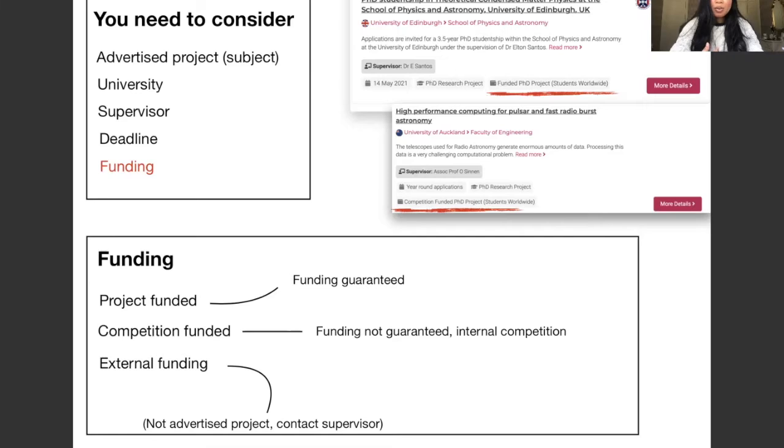Some PhD positions are already funded — if you apply and get the position, you will be guaranteed funding. But some are competition funded, meaning funding is not guaranteed; if you get the position, you might get funding after going through some internal competition. And some PhD positions can be unfunded or not advertised at all. You can contact a prospective supervisor directly, tell them you're interested in their work, and if they agree to work with you, apply for external funding.